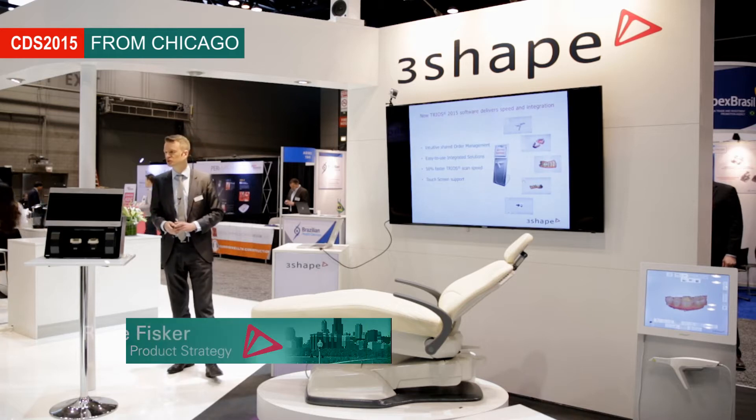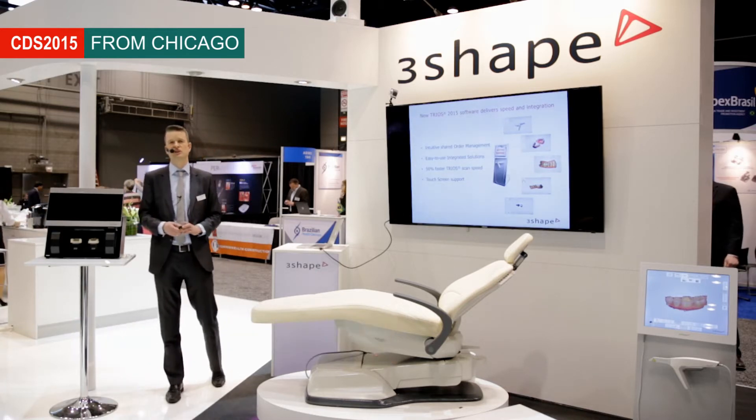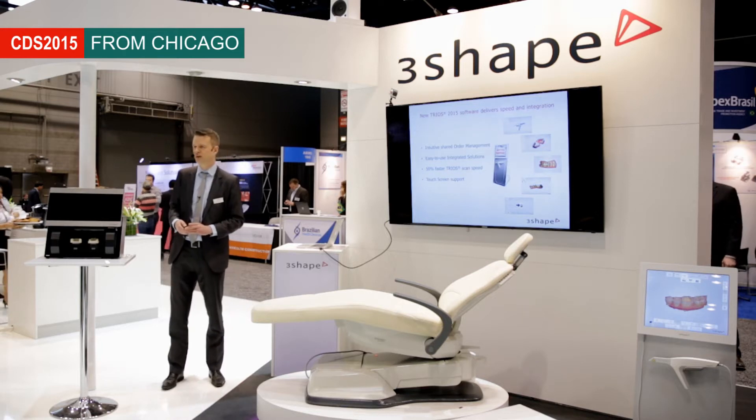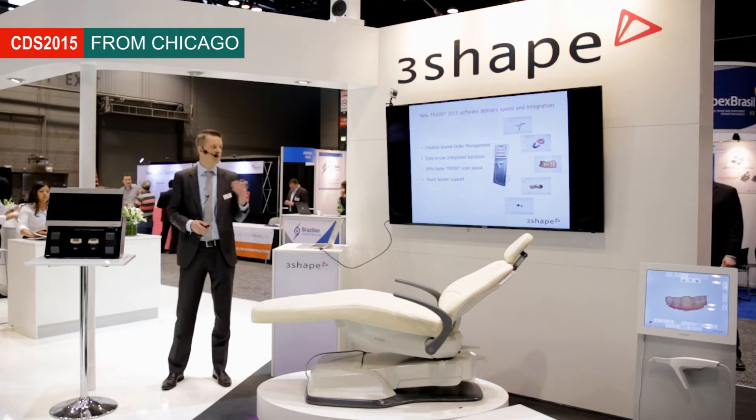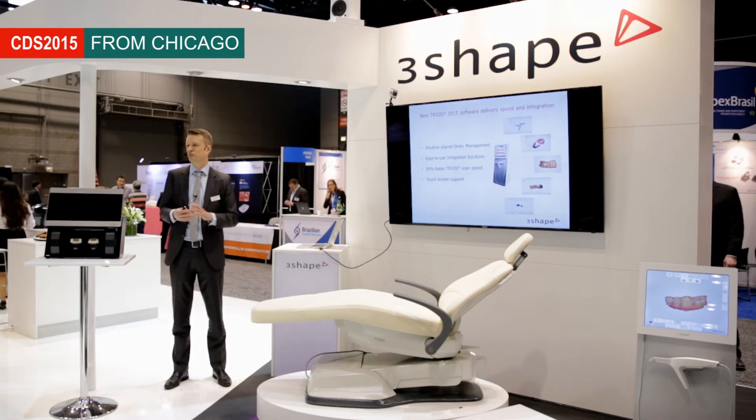Our new thing which we are launching today is a completely new software platform. We have the 2015 software platform, and it is quite a change because all our products are going to be aligned to this platform.